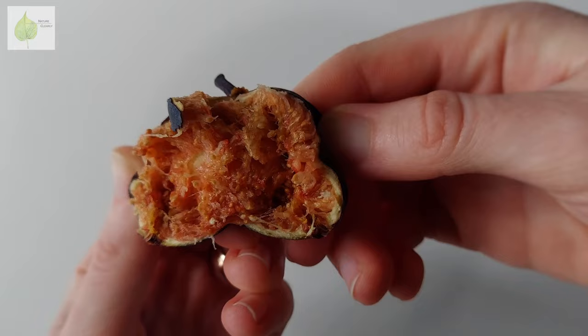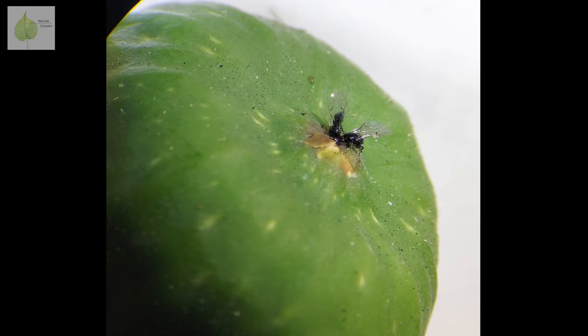You know that crunch when you bite into a fig fruit? Have you ever thought about those crunchy bits inside — they might actually be insects? Little wasps, to be precise. If you've ever heard of a fig wasp, you might be suspicious. Let me explain what role fig wasps play in the life of a fig, and whether you might really be finding them inside the figs you eat.